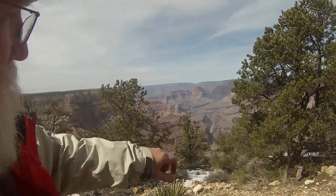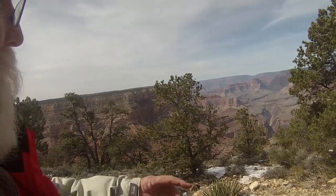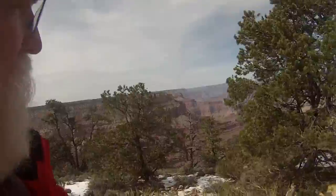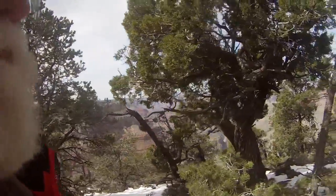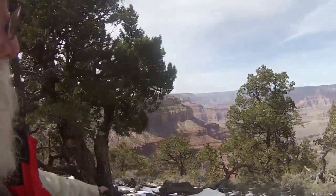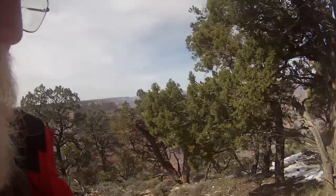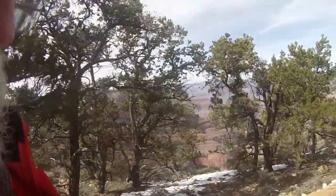So, down there is the Colorado River, and one of the few spots along here we'll be able to see it. It's about a mile down below me in elevation, and they tell me it's about 100 yards wide and in some spots 100 feet deep. That little river down there did all of this — it flowed a little heavier at times, especially after the Ice Age when all that ice was melting and running down through here.